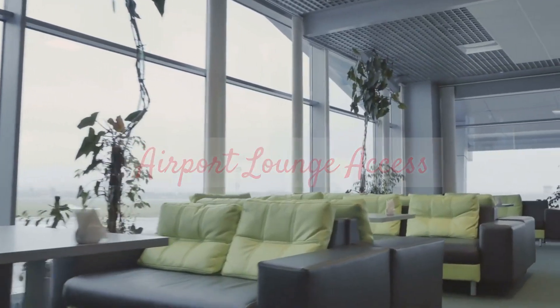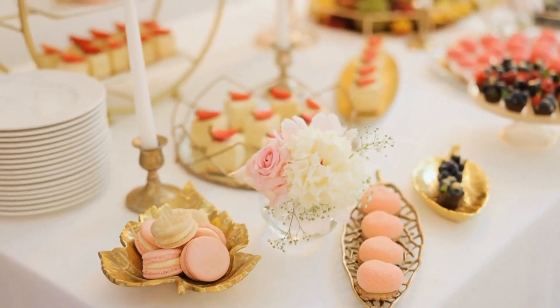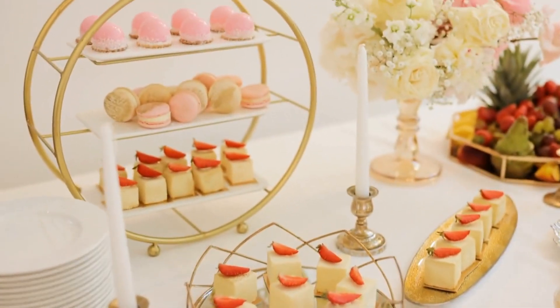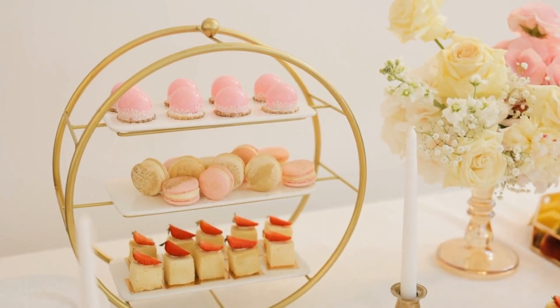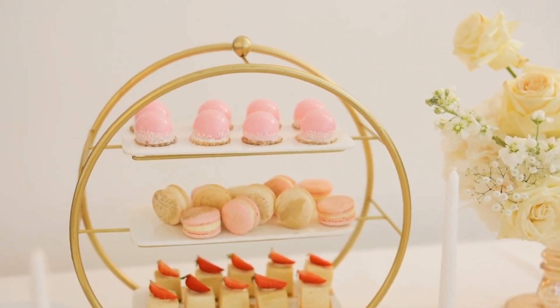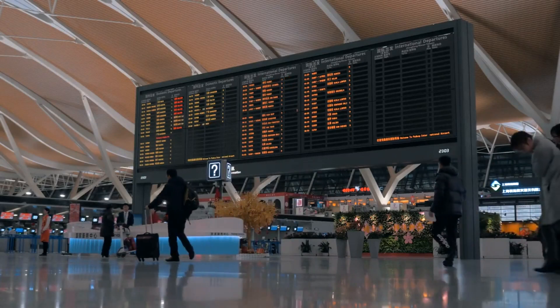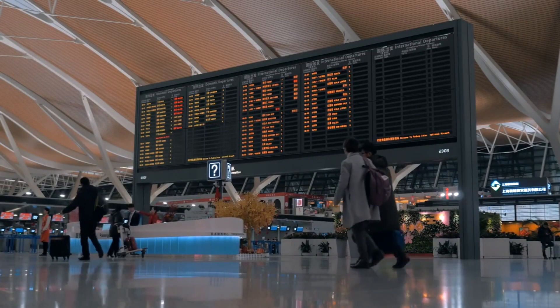Airport lounge access — treat yourself like a VIP. Some premium travel credit cards provide access to airport lounges, offering complimentary snacks, drinks, and a comfortable place to relax before your flight. It's a great way to save money on airport food and make your travel experience more enjoyable.